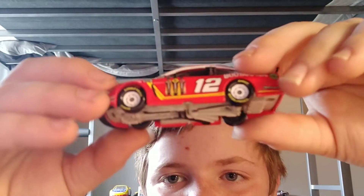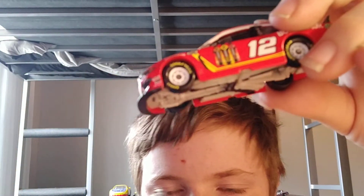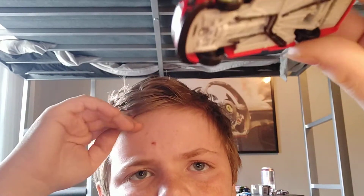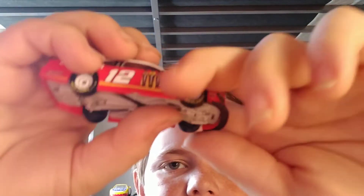If you guys like this car, go pick it up for yourself off of eBay or Amazon — specifically eBay, even though it does have really high prices on these types of cars. But yeah, go pick yourself up one, and if you have an alcohol pen or black paint, it really looks cool.